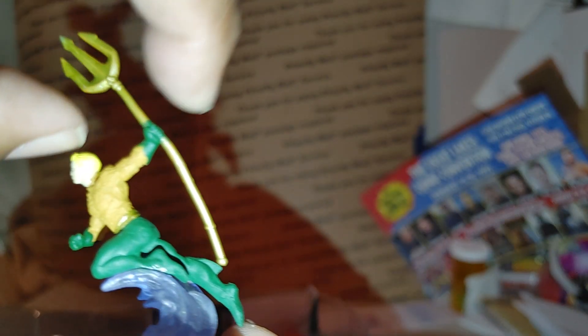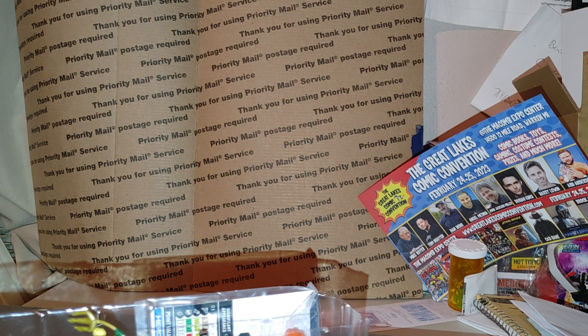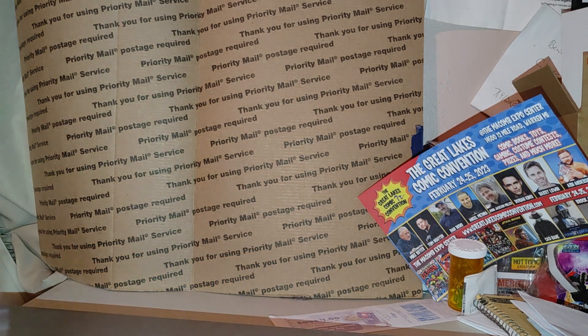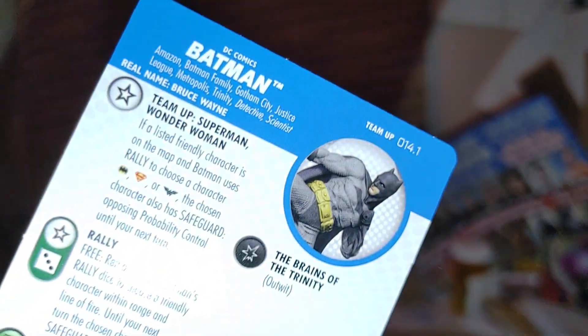That's pretty cool. Well, that is it for this case. I almost forgot about the legacy card — how can you almost forget about the legacy card? It also has a team-up. We got Commissioner Gordon again and we have Batman — team-up card.